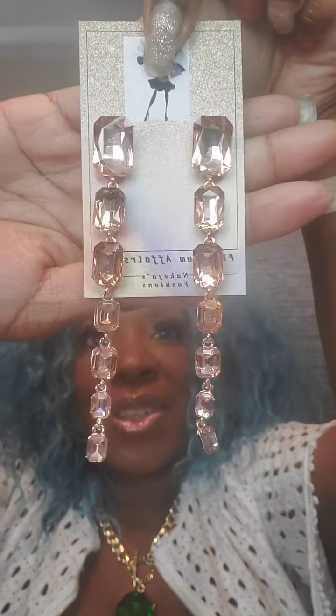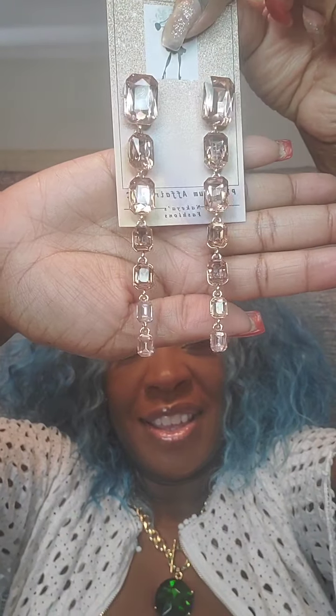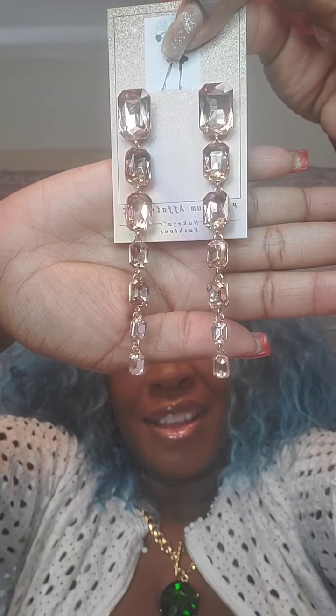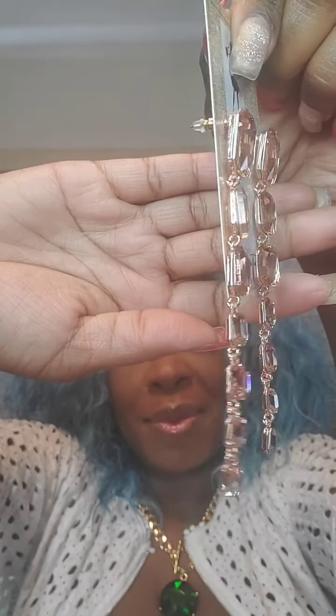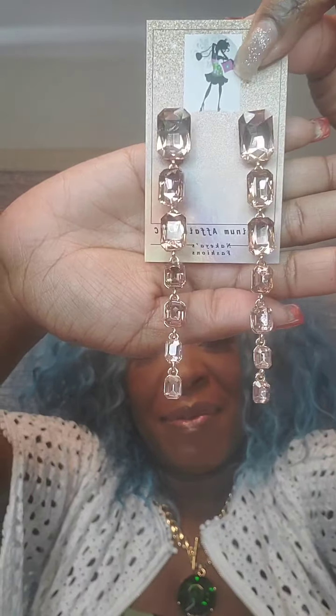Now I'm going to continue with earrings. Starting with these rose gold long earrings — post back, very gorgeous and elegant. These are $15. They fall long and are lightweight. This is like a rose gold gem, post back. Just say 'rose earrings.'